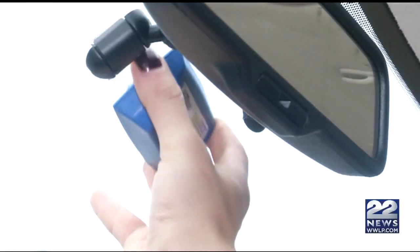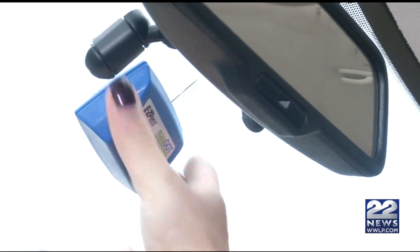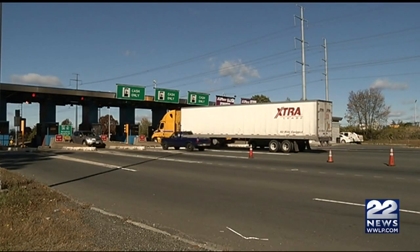MassDOT says as soon as you get one of these transponders, you're not allowed to share it with anybody unless the license plates of the cars you're switching between are all registered under the same account. These gantries behind me take pictures of your license plate and then match it up to the transponder, and if the two don't match you'll receive a fine. So you can only use a transponder in a vehicle that you've registered — you can't share it with everyone.